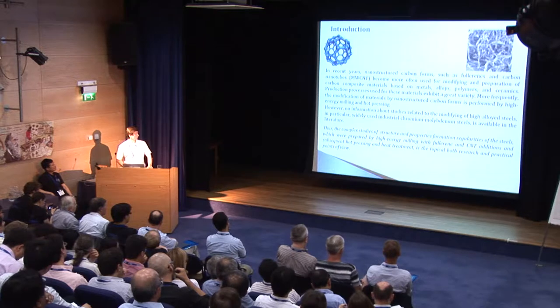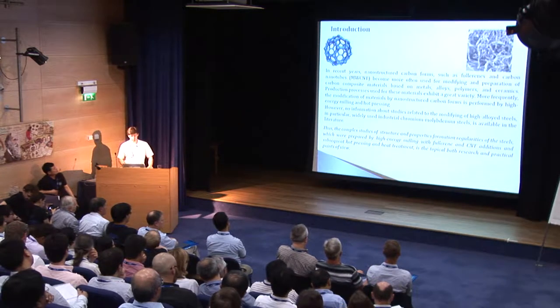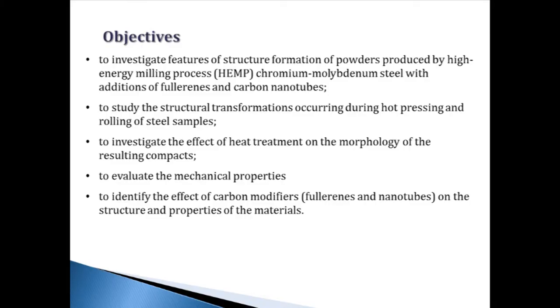Thus, the complex studies of structure and properties formation of steels which were prepared by high energy milling with fullerene and carbon nanotube addition, hot pressing, and heat treatment is topical from both research and practical points of view. And this is the goal of this work.